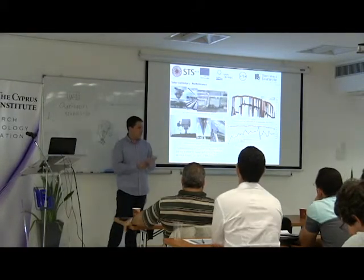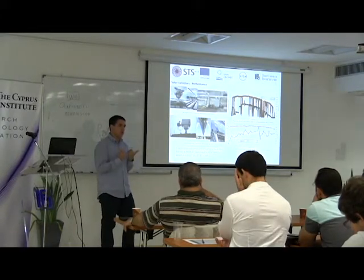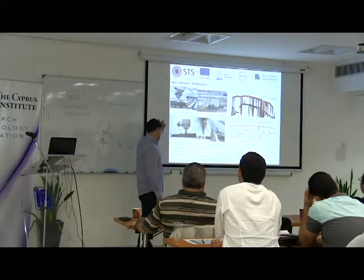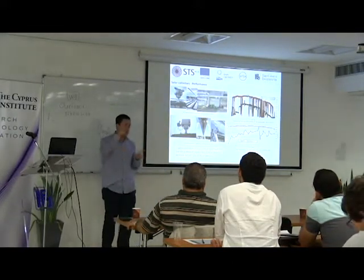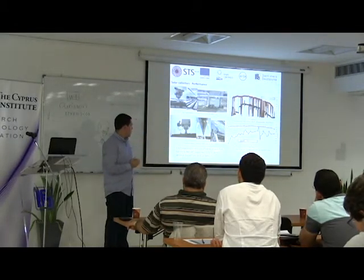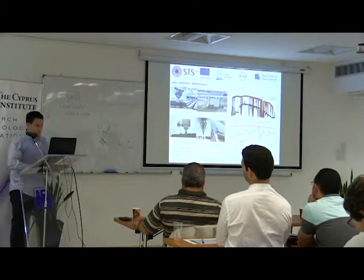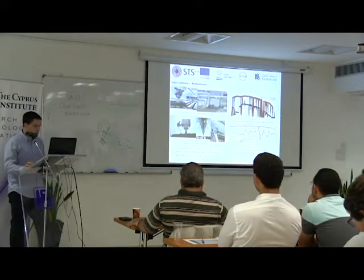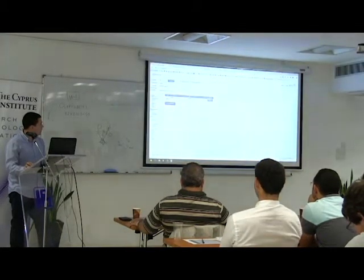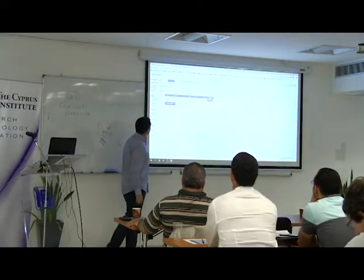At least two of these platforms are now using Fresnel collectors. In Cyprus, it's installed on the roof of this building where we had lunch — the highest point of the area — where we also measure the DNI, the Direct Normal Irradiance. I can show you in real time the current DNI.